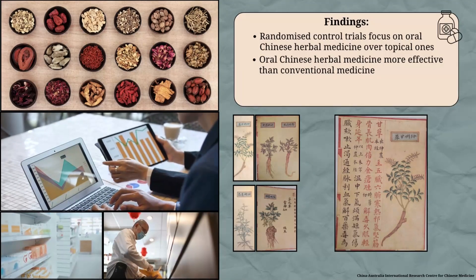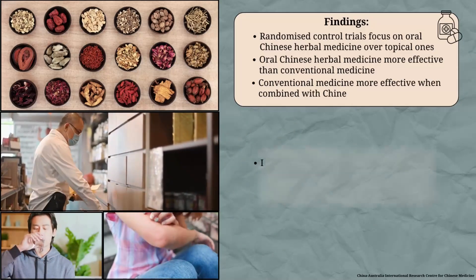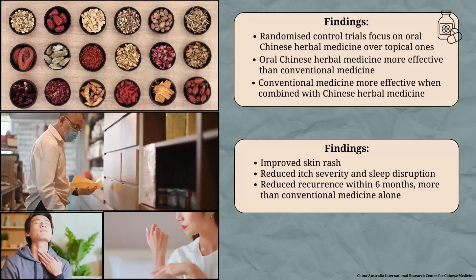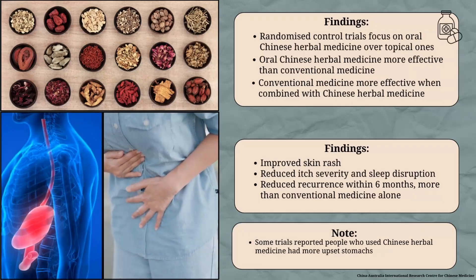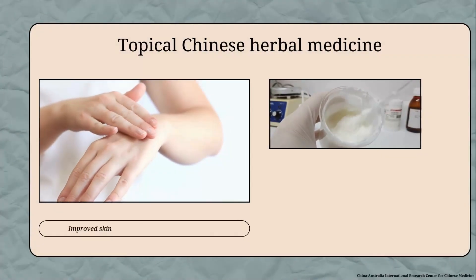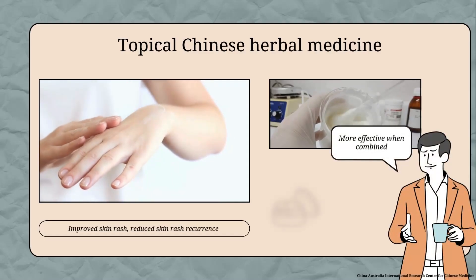Trials also suggest that oral Chinese herbal medicine combined with conventional medicine improved skin rash, reduced itch severity and sleep disruption, and reduced recurrence within six months more than conventional medicine alone. However, some trials reported that people who took Chinese herbal medicine had more stomach upsets than people who took conventional medicine. Topical Chinese herbal medicine also seemed to improve skin rash and reduce recurrence more effectively when combined with conventional medicine than conventional medicine used alone.